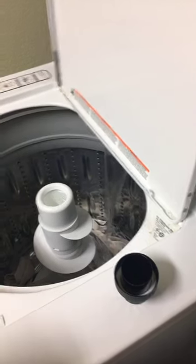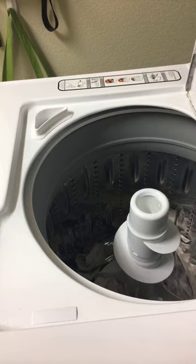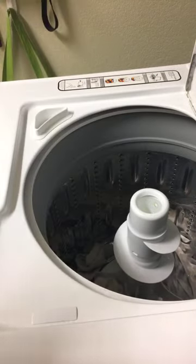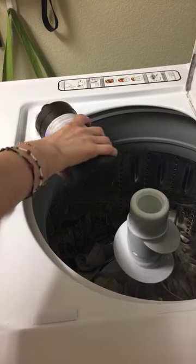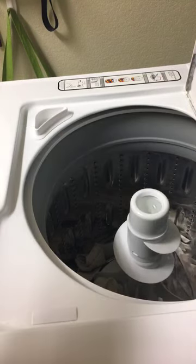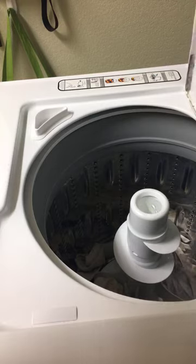And then over here, where we would put our bleach, we're going to do our hydrogen peroxide. I just kind of eyeball it — I fill a little bit up. And that is it. The whites are going.